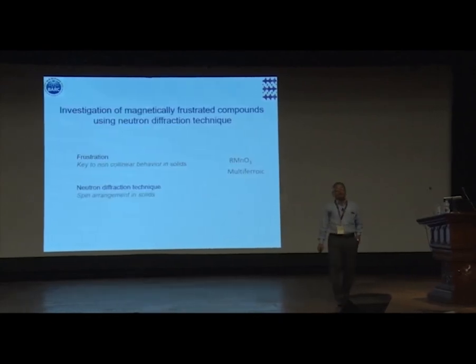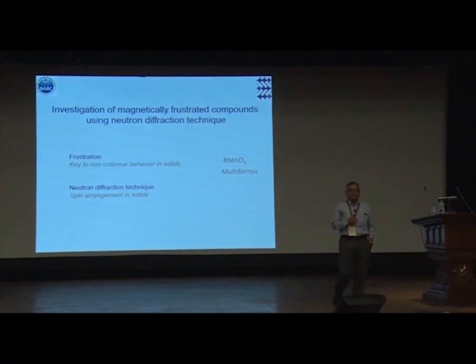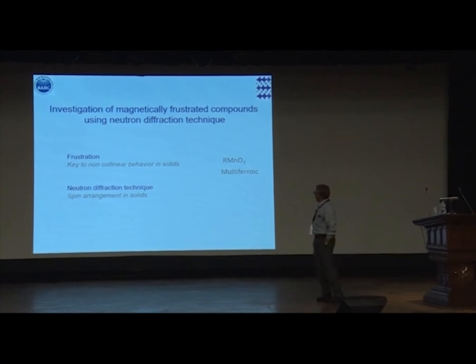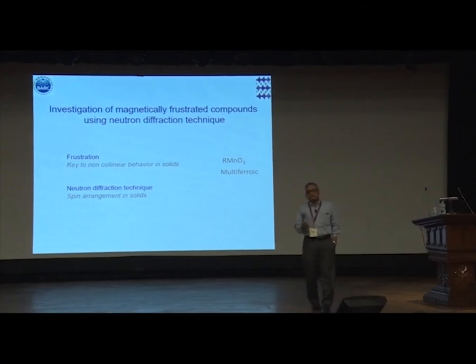I talk about this in the context of manganides and the multiferroic behavior in these compounds — it will be in this backdrop of manganides and multiferroics. What is the frustration leading to? It plays a key role in multiferroic behavior, and I will tell you why.